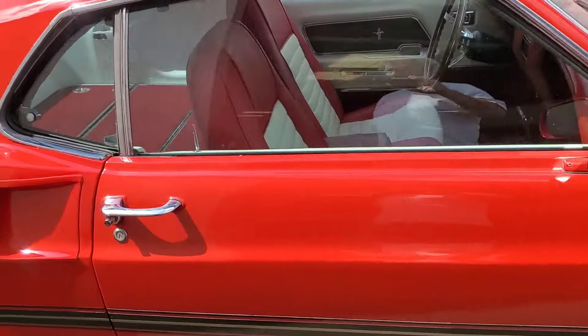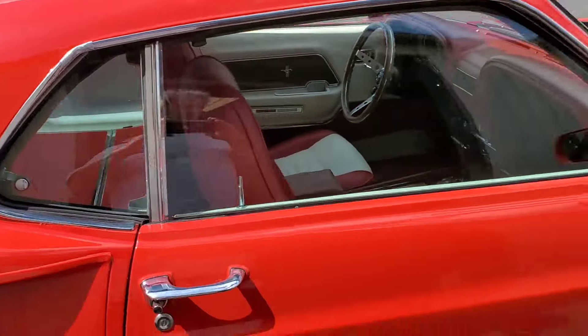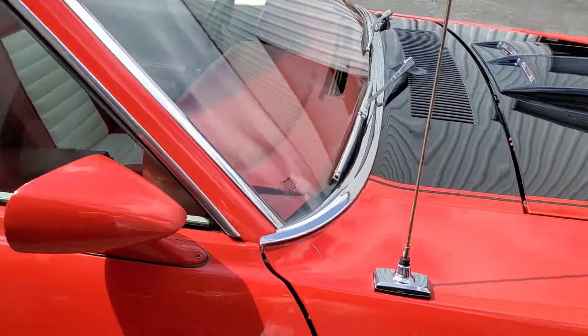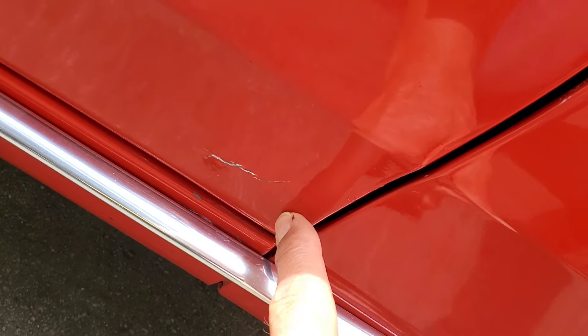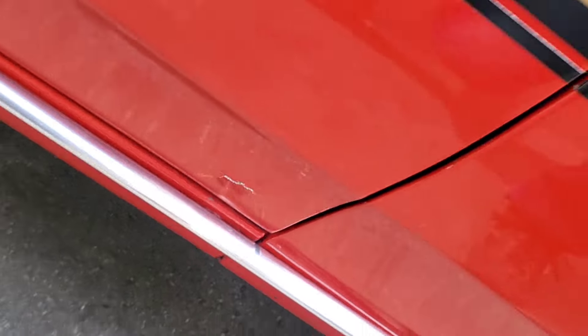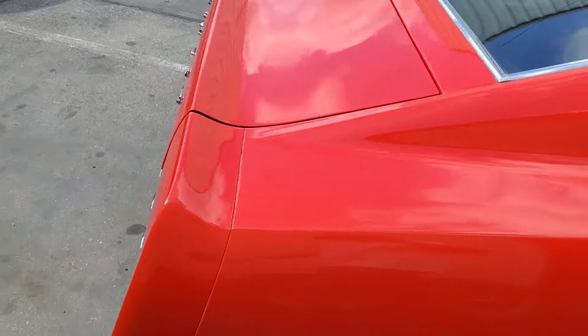It's not a show-quality paint job, but a nice street paint job. The only rust on the car — which is real common — is right at the passenger door lower front corner, where water gets trapped.